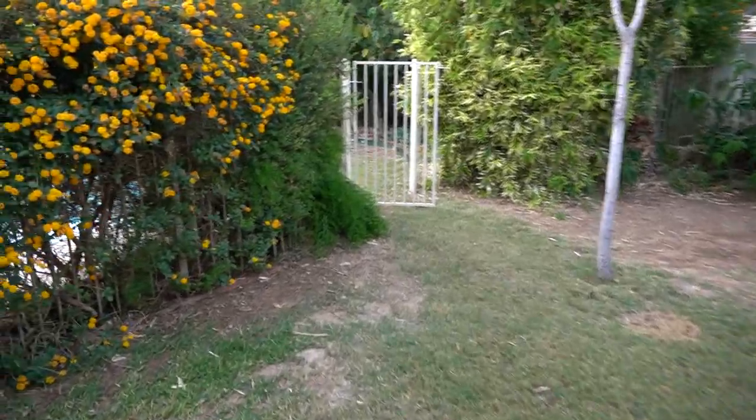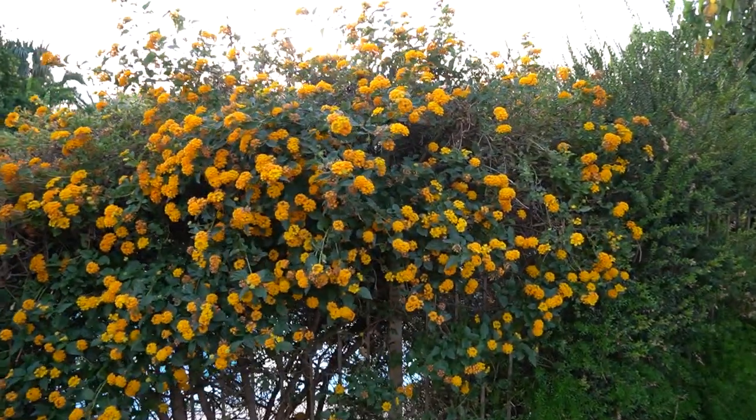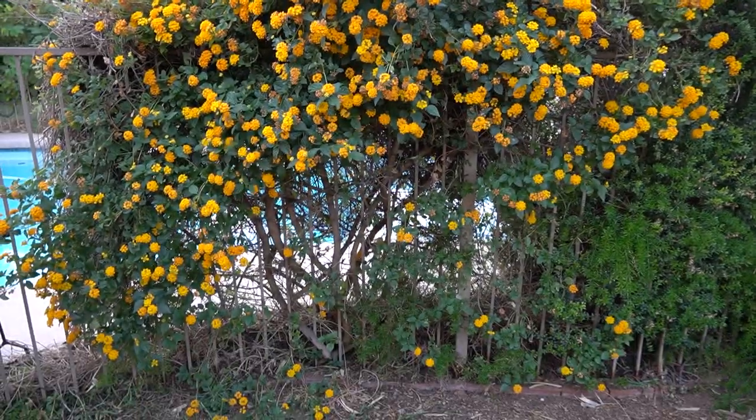Over here we have a marigold that I've let grow up nice and tall. I just trimmed it so it looks a little thin, but it needed to be trimmed. I have a video on that one as well.